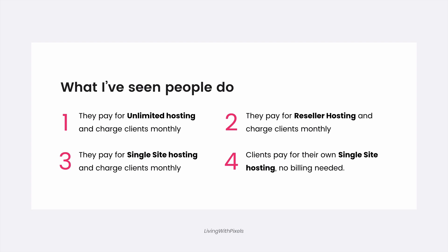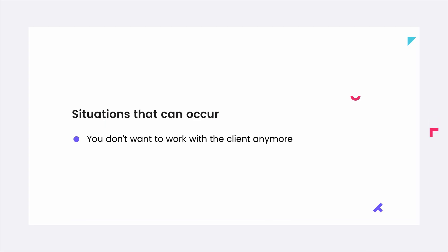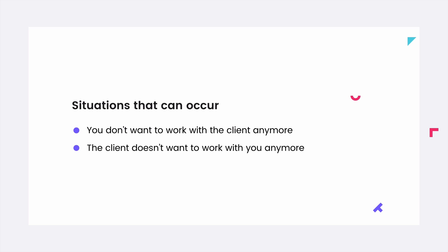The first three options sound nice, but in my perspective you should only pick number four. Here's why: sometimes you don't want to work with a client anymore, but they still want to work with you. Since you pay for the account, you need to have that awkward conversation. When they finally understand you want to leave, you have to do extra work to make the migration happen simply because it's part of your account.